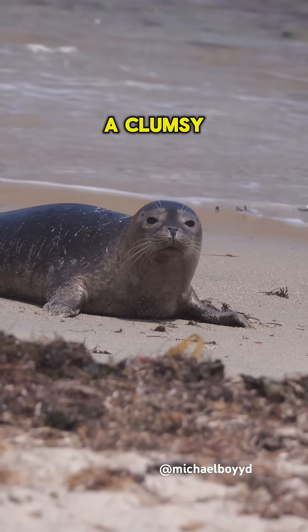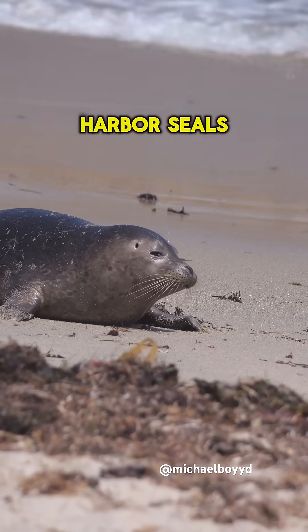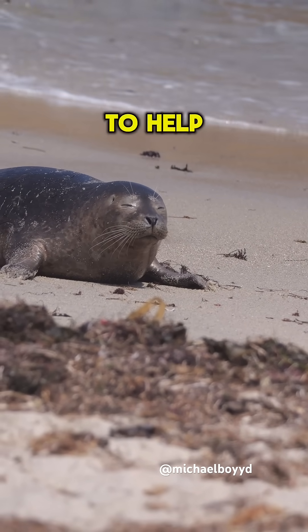It might seem like a clumsy and silly way to move, but it's very efficient for them. Unlike sea lions, harbor seals have fused hips. This means they cannot bring their hind flippers underneath them to help them walk.